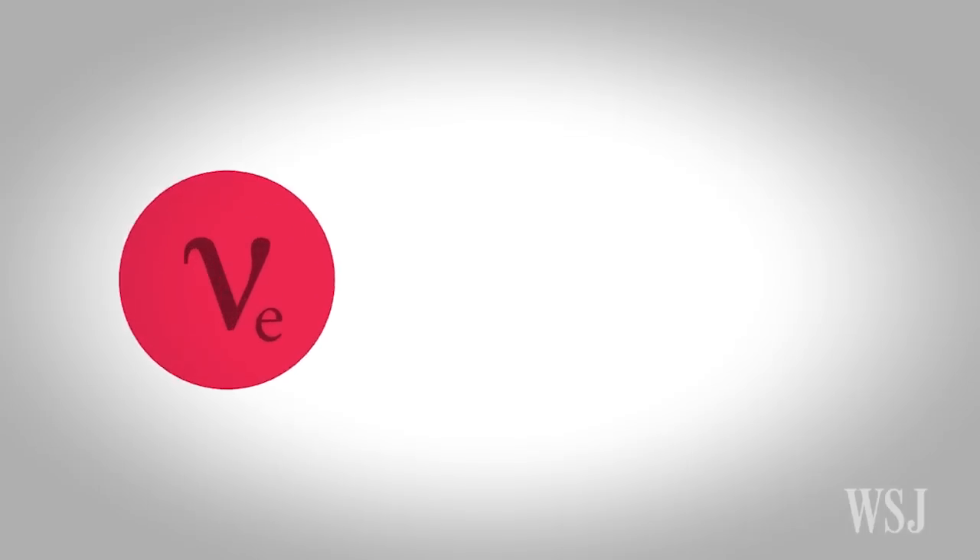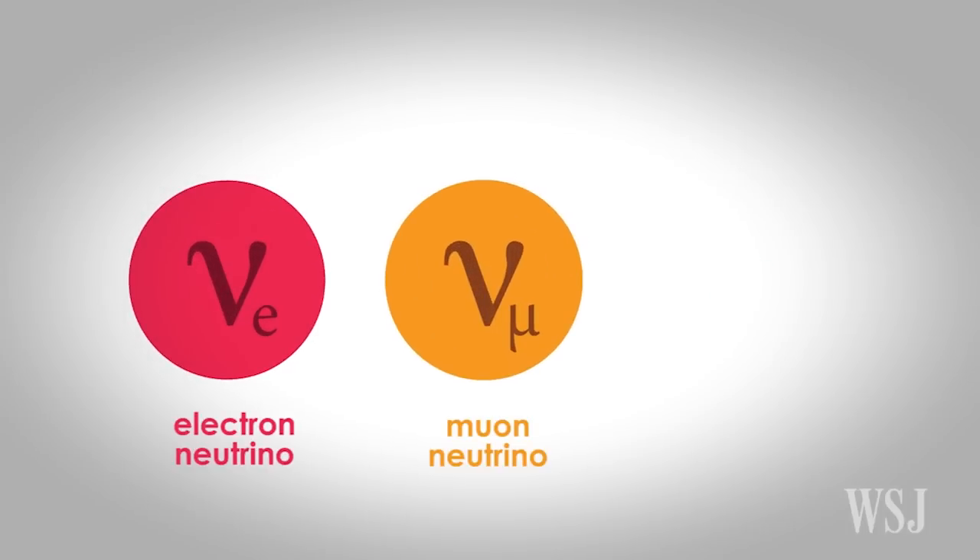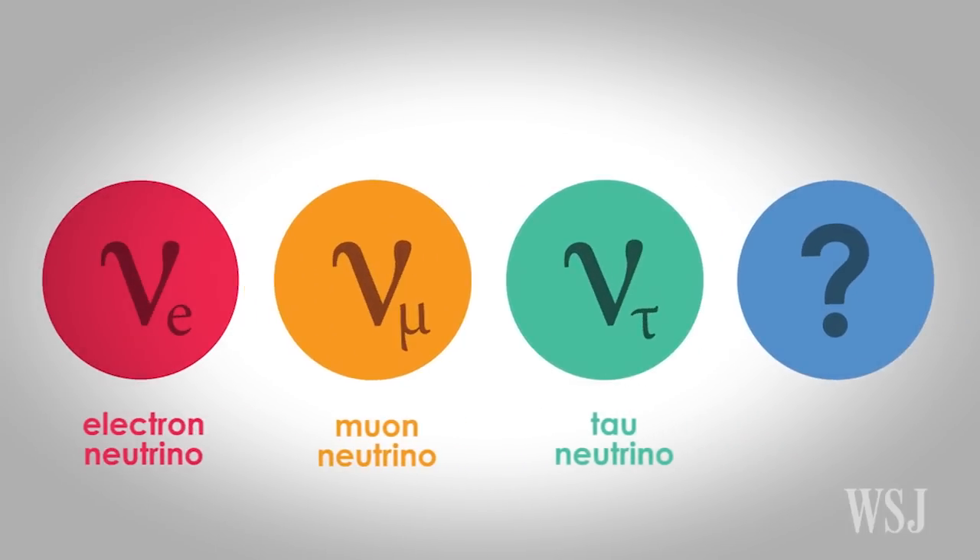One of the questions that we have out there is: is there an extra neutrino? In the Standard Model, there are three types of neutrinos — electron, muon and tau.